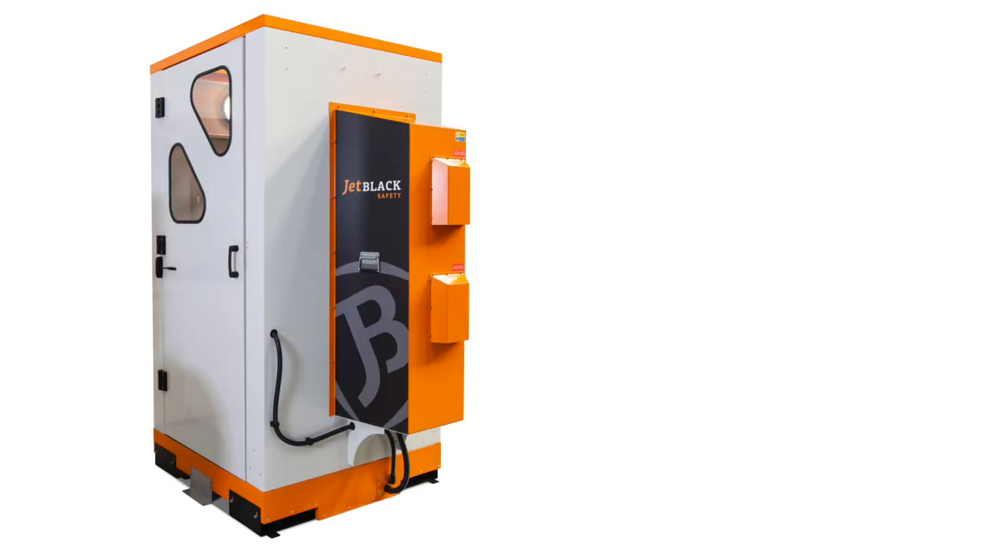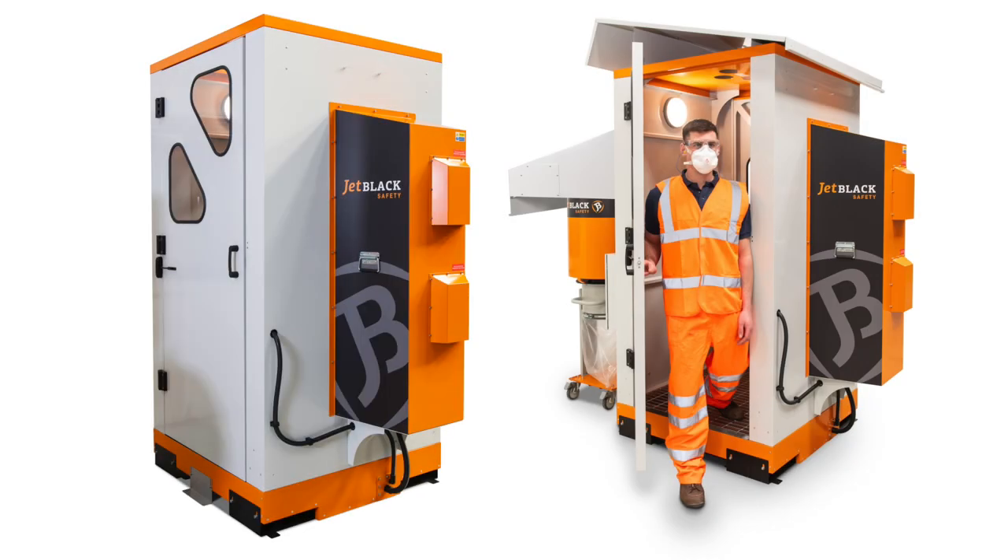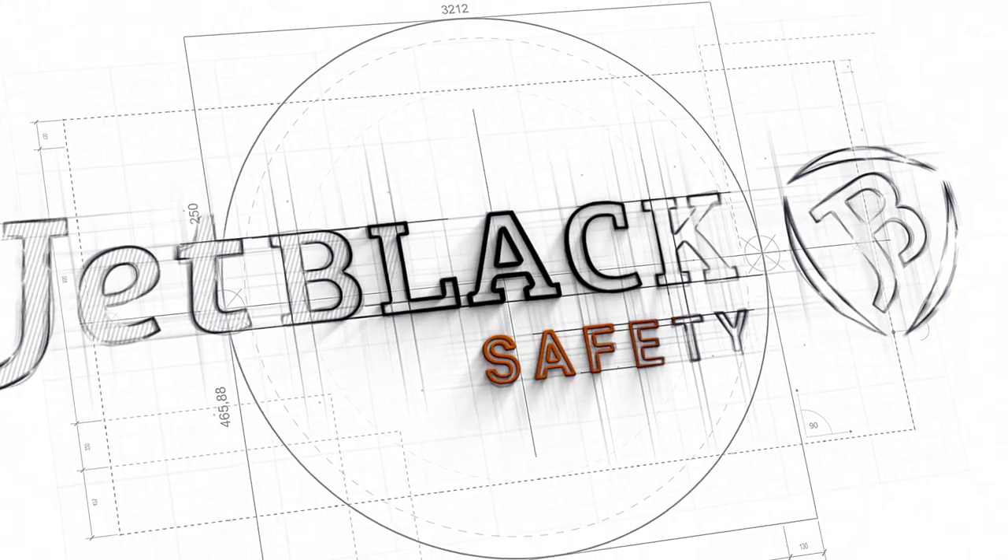Jet Black Safety personnel cleaning booths can be installed both inside or outside when fitted with a canopy and are robustly constructed with one or two door options. Please contact your local representative for more information.